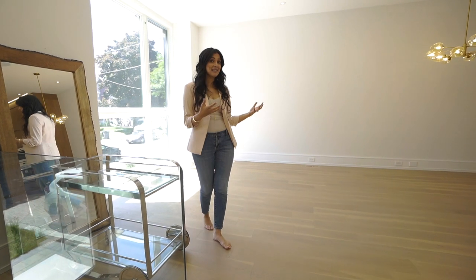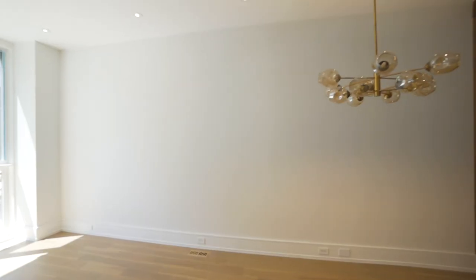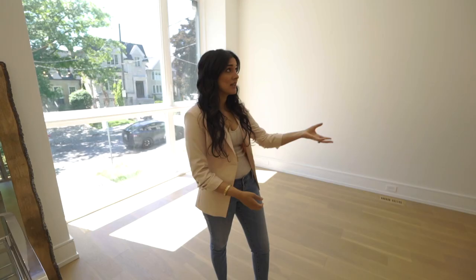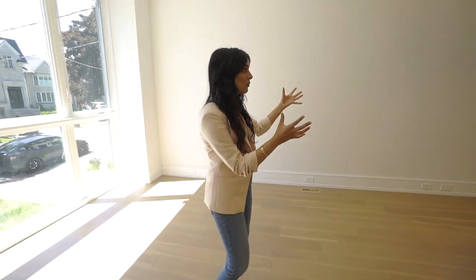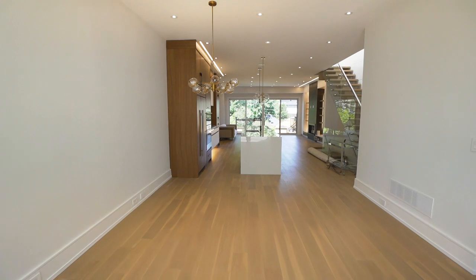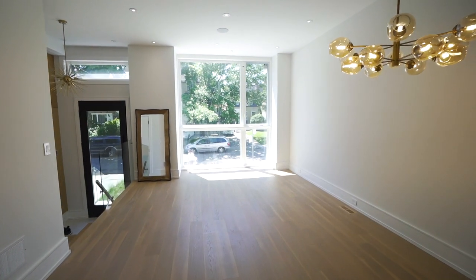Here we have what was intended to be a formal seating area as well as a small dining room. Now the builder wanted it to be that way because they've got a dining fixture right here for a dining table, but ultimately the client wants a massive dining table. So rather than having a formal living room and a family room, we're just going to have one living space on the main floor.